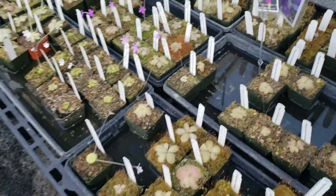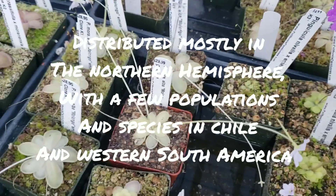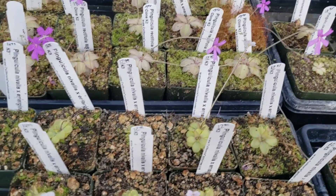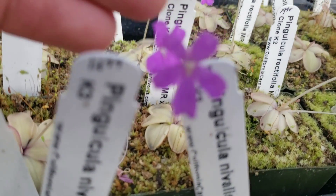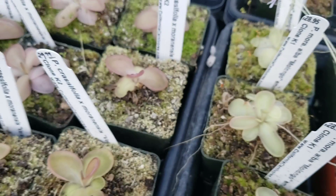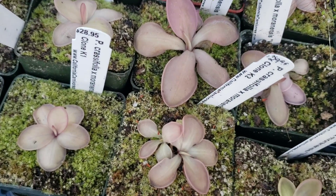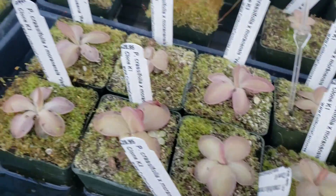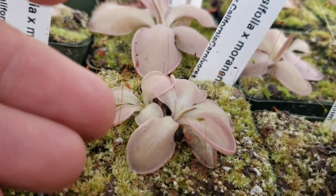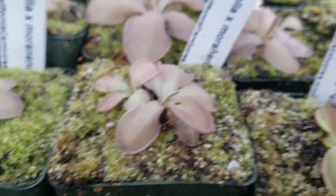This genus is Pinguicula — commonly called butterworts. These are in the same order as that last plant, Lamiales, and you can see they do have a bilateral, zygomorphic flower — like a heart, you can only cut it one way and have it be symmetrical. There are a lot of Pinguicula species and they're endemic to basically everywhere except Antarctica: Asia, South America, North America, Mexico. There's even a native one here in California. They tend to like shade and use a similar method to Drosera — getting insects to land on them, stick, die, and then secreting enzymes to digest them.